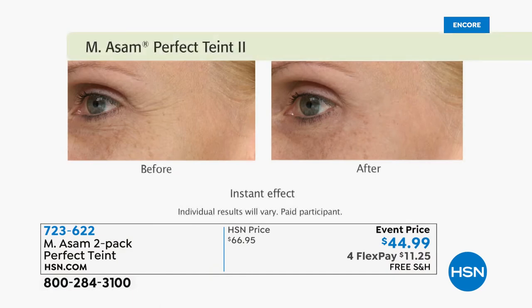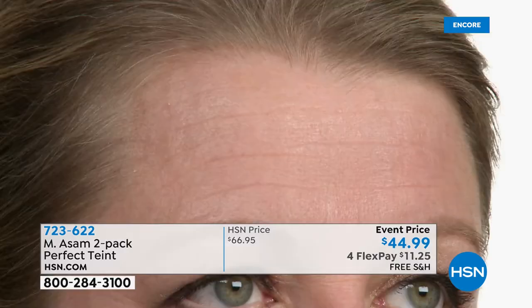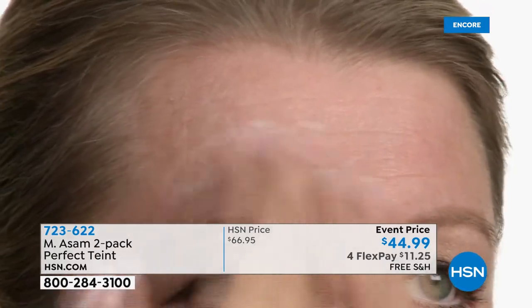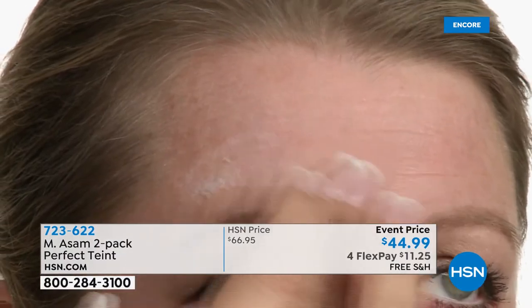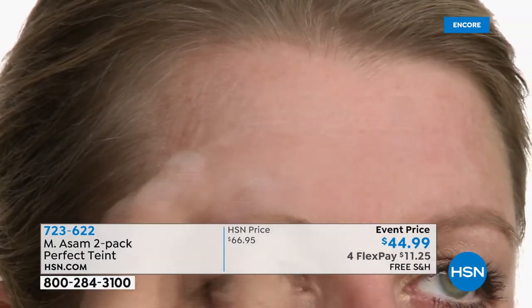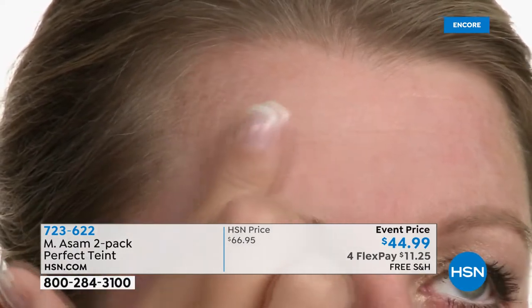We have sold thousands of these here at HSN. Most recently we brought in 9,000 and we're down to our final 2,000 — about 1,800 to go around. If you want to reserve yours, shop online at hsn.com. We have FlexPay — interest-free monthly payments of $11.25 a month. There's free shipping. Item number 723-622. It's a great time to try something new — it's a new year, maybe you have big plans like a wedding, graduation, family reunion, going back to the office, or dating again.